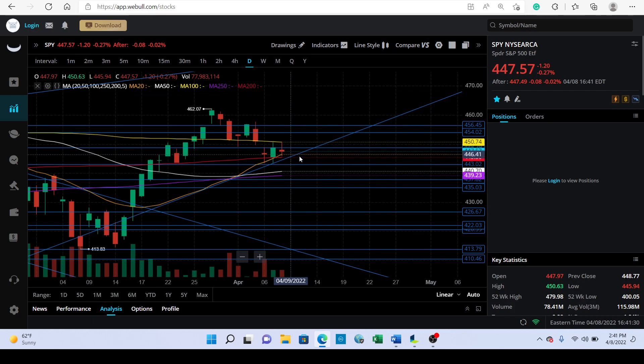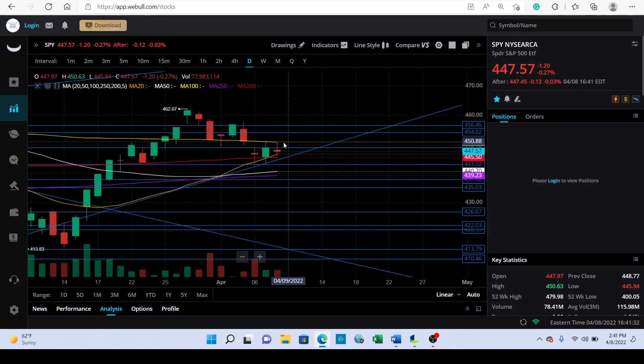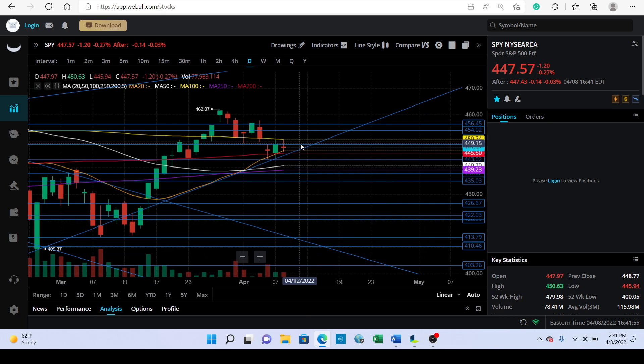Looking at the move today, we rejected the 100-day moving average and pretty much bounced off the 200-day moving average, so we're kind of wedged right in between. The 100-day moving average is at 450.74 and the 200-day moving average is at 445.50. We're going to see what happens with price action.